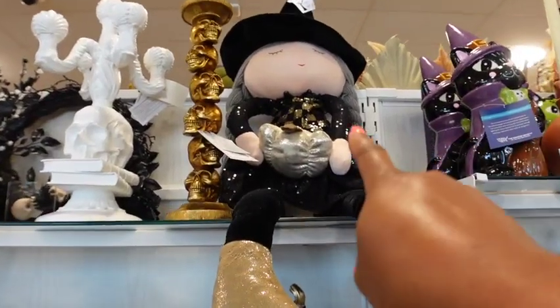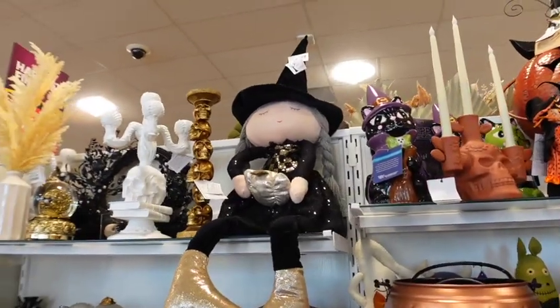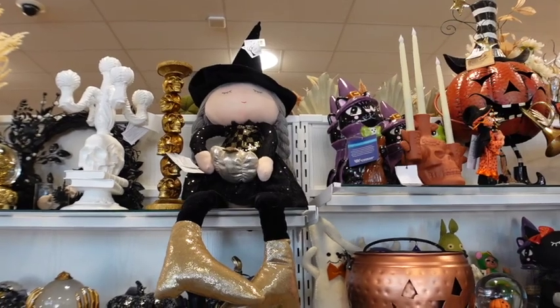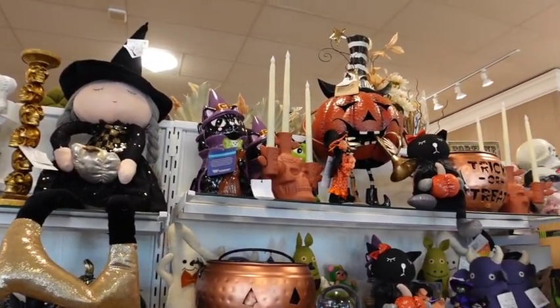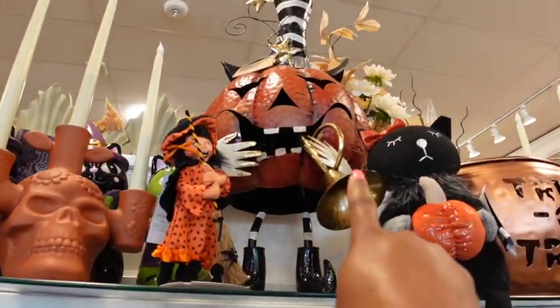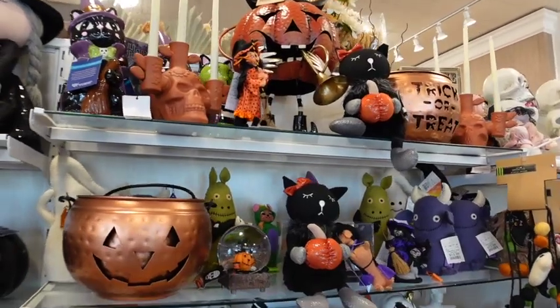Remember last time I was in here, I saw her. Couldn't get to her at the time. She's up there — she's like $50 I think. She is so gorgeous. Oh my gosh, I'm just so happy. $50 for this. Oh my gosh.